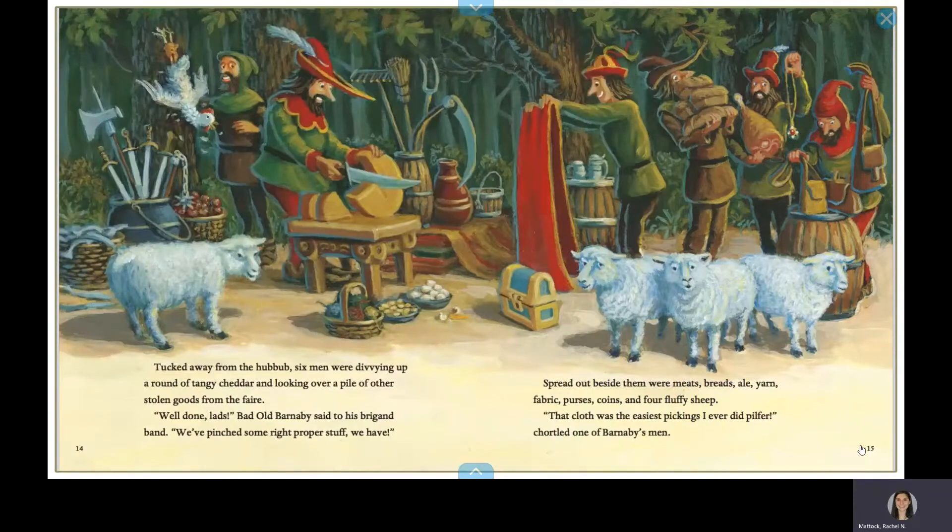Tucked away from the hubbub, six men were divvying up a round of tangy cheddar and looking over a pile of other stolen goods from the fair. Well done, lads, Barnaby said to his brigand band. We've pinched some bright, proper stuff we have. Spread out beside them were meat, breads, ale, yarn, fabric, purses, coins, and four fluffy sheep. But that cloth was the easiest pickings I ever did pilfer, chortled one of Barnaby's men.